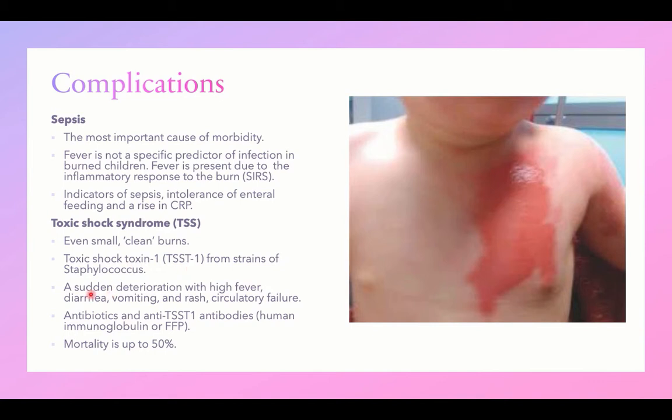In a burned child with sudden deterioration, high-grade fever, systemic manifestations such as GI symptoms like vomiting and diarrhea, skin manifestations like rash, and circulatory failure due to widespread vasodilation, aggressive introduction of antibiotics is important. Antibodies against the toxin can be supplied as human immunoglobulin concentrate or fresh frozen plasma. Unfortunately, mortality is up to 50% in this situation.